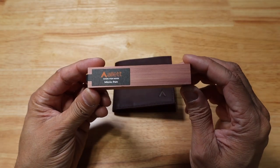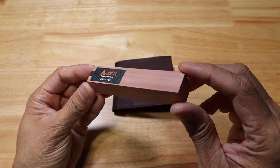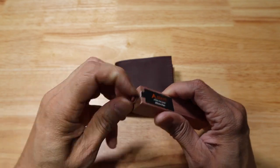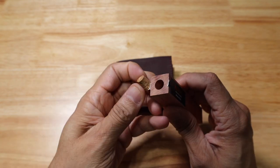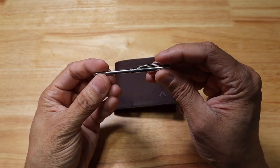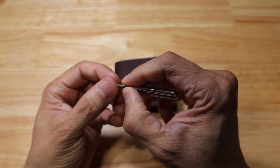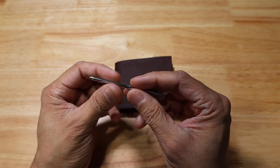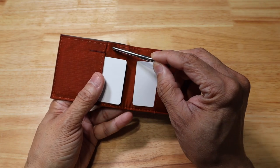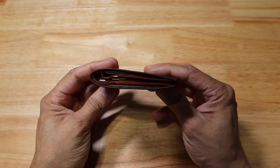I really love the packaging for the micro pen — it comes in a little wooden cube. You open the top, it has a little plug, and the pen slides right out. The pen has a clip, the company logo, and you just turn it to expose the tip. It's a really awesome thin little pen that you can pair with the wallet. The wallet also has a hidden pocket where the pen slides right in.